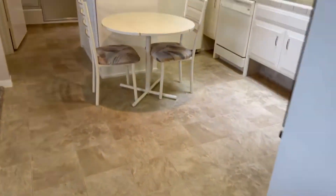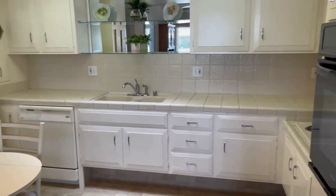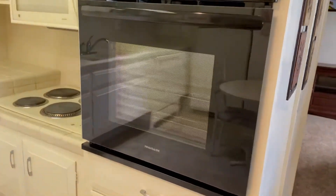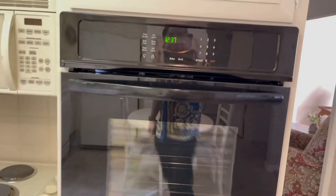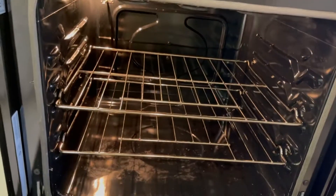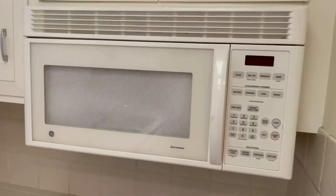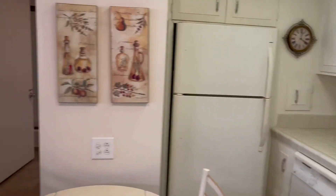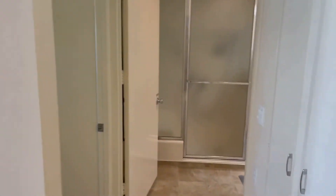Walking over here you'll see the kitchen. They have a brand new oven, the microwave, cooking area, a lot of cabinet space, and the refrigerator area.